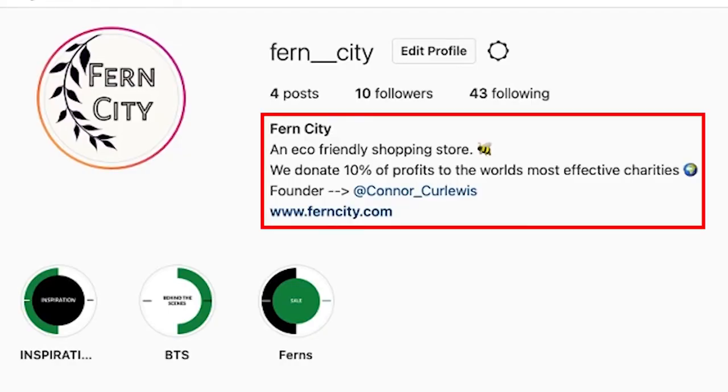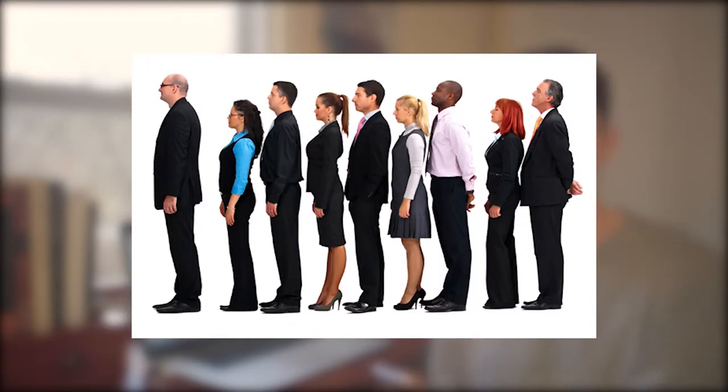The bio says: eco-friendly shopping store. We donate 10% of profits to the world's most effective charities. Founder: Conacher Lewis. I'm trying to keep it really concise — what are we, an eco-friendly shopping store; who built it, me. I like being transparent, and people really get behind people — it's harder to get behind a brand than a person.